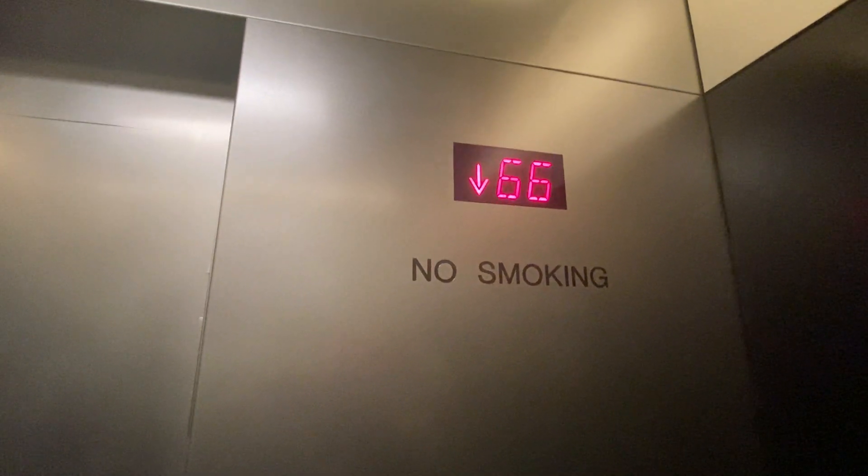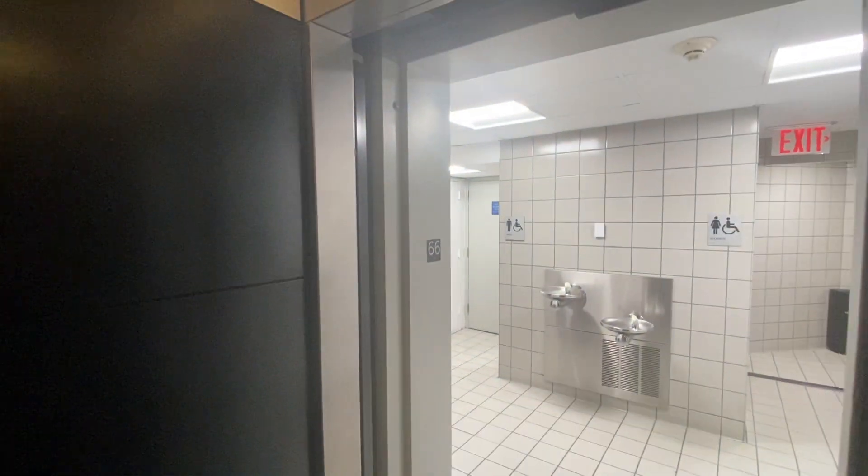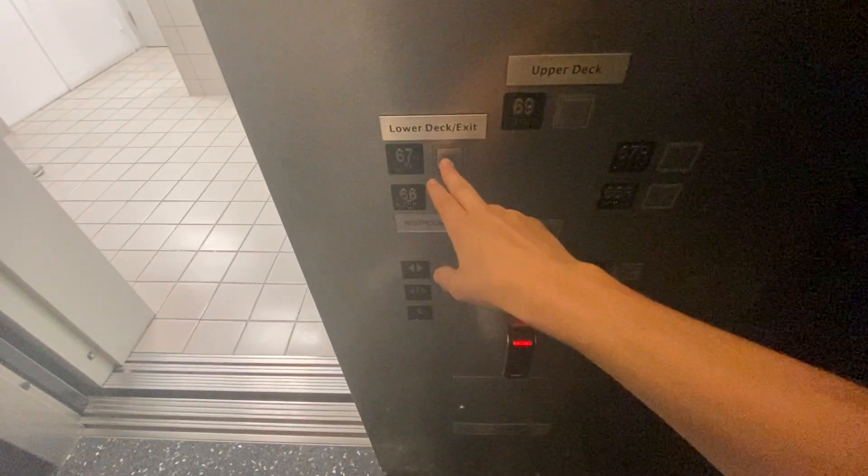This elevator only serves floors 65 through 69. We'll end the tour at 67.